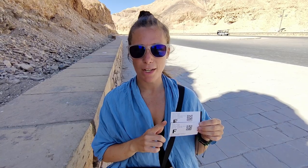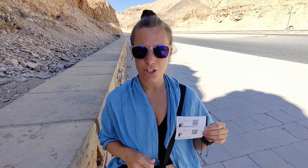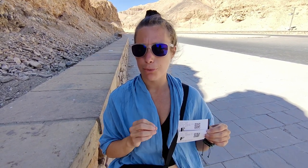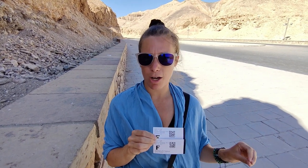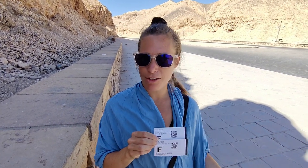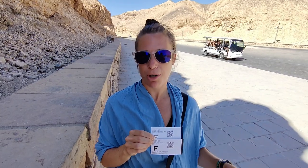We have just bought tickets to go into the Valley of the Kings. They were 400 Egyptian pounds each, which works out to about 18 Canadian dollars each, and it entitles you to go into three of the tombs. There are a lot of tombs here, but only certain ones are open. At the ticket kiosk they have a list, and you can pick three off that list. If you want to go to the tomb of Tutankhamun or two others, you have to pay an additional fee, which we have not done.